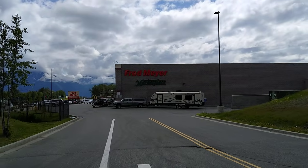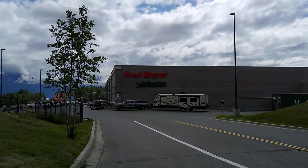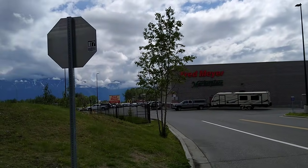But Safeway moved out. They tore everything down and started from scratch for the new Fred Meyer, and moved the Carr's Safeway across from McDonald's over there.